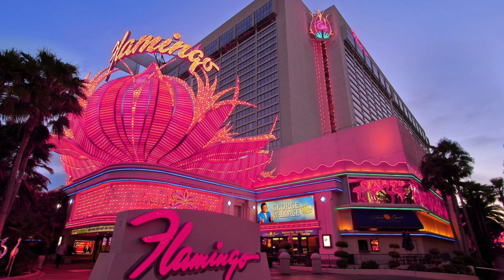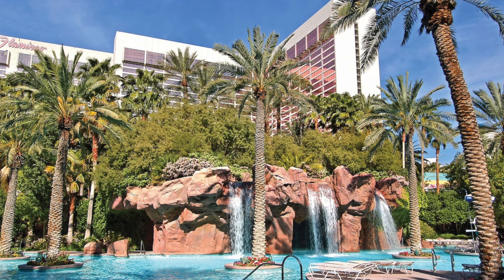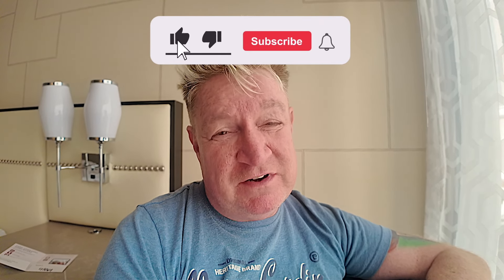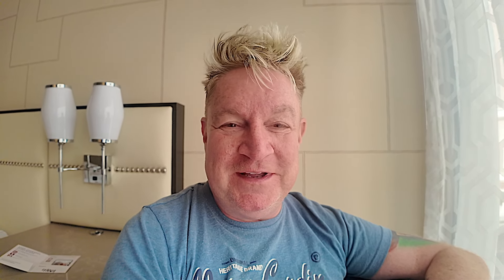Stay somewhere else. Stay at the Flamingo - the Flamingo is cheap and cheerful, but it's better than this. The LINQ - I need to go and stay there and see what it's like, but I've stayed at most places on the strip believe it or not in the last 30 years of coming to Vegas. This is a bit of a toilet, sorry folks. Anyway, please like and subscribe - plenty more videos on the way.